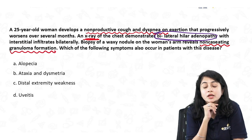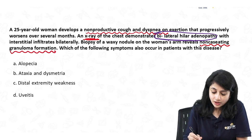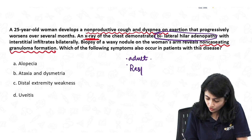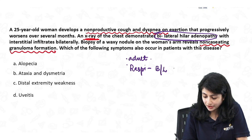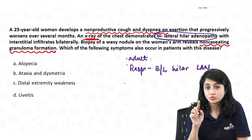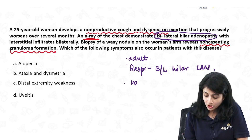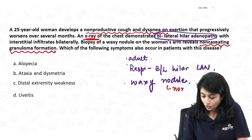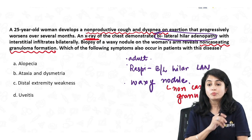Non-caseating granuloma formation. The question asks which symptom is also likely to occur in this patient. Before moving to the answer, let us review the information: an adult woman with respiratory involvement — cough and dyspnea on exertion — bilateral hilar lymphadenopathy with interstitial infiltrates, and a waxy nodule on skin. A waxy nodule typically refers to a granulomatous pathology. You must pick out the important clinical pointers in the question.